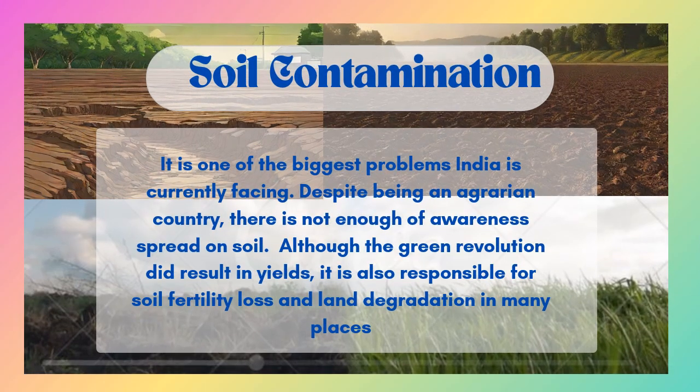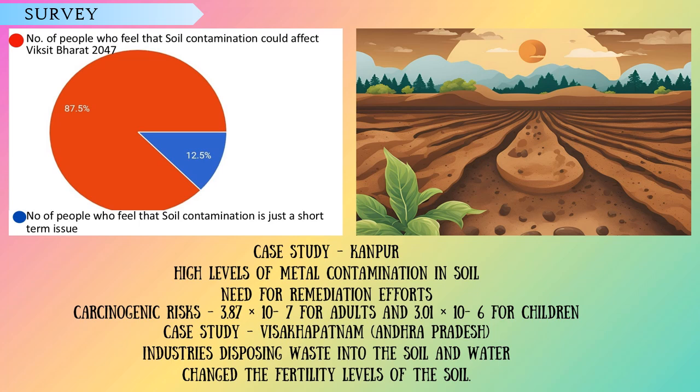The three of us observed that despite India being an agrarian country, not enough awareness on soil contamination is provided. After going through surveys and case studies, we felt the need to address this issue. Our key stakeholders are the farmers and our aim is to eradicate this problem for Viksit Bharat 2047.